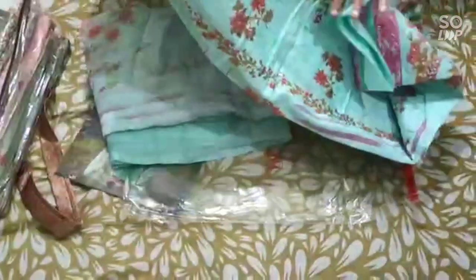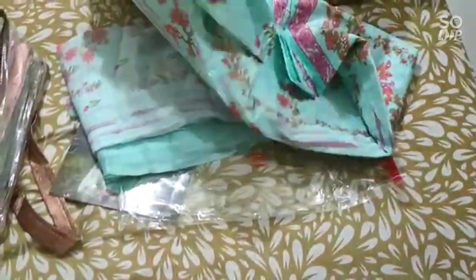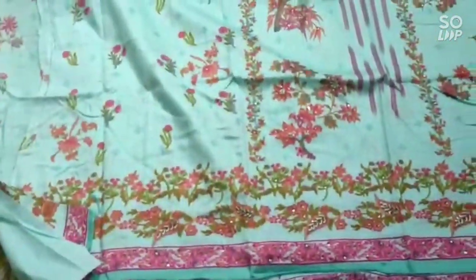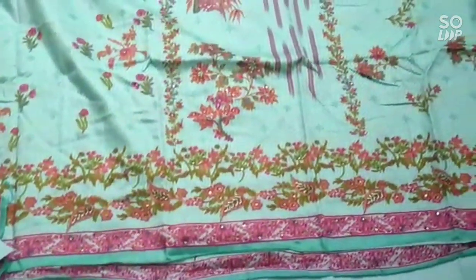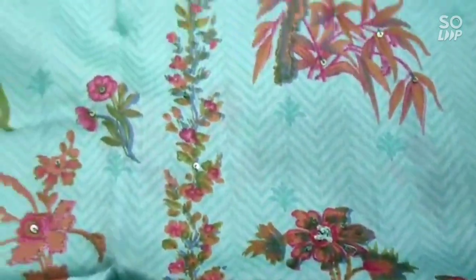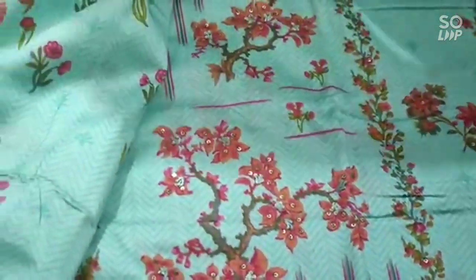This is the first item I am showing. This is a pure cambric cotton dress with handwork all over. You can see the handwork all over. And this is the bottom of it. The cloth is very nice, very beautiful design and very beautiful color also. And this has got a chiffon dupatta. This dupatta is the same design as the top.